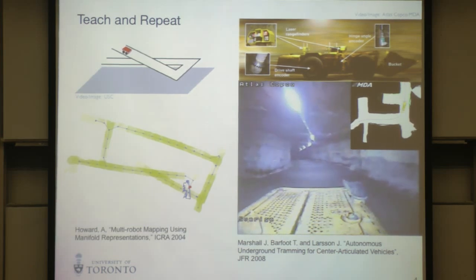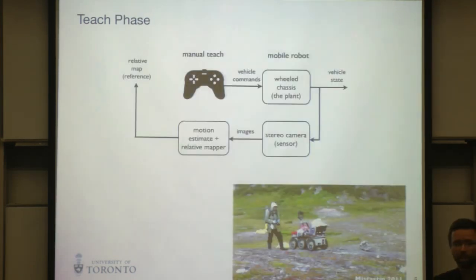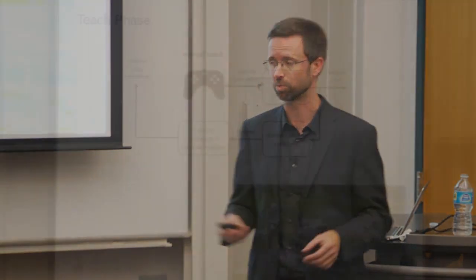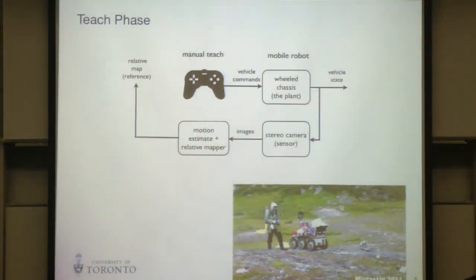That was almost 10 years ago. I left industry and came back to academia, thinking this idea could be used on other types of robots. We started dealing with robots operating not in simple two-dimensional underground environments, but in outdoor, unstructured, three-dimensional environments using cameras mainly. We built up another system called a teach-and-repeat system. Someone grabs a joystick and pilots the vehicle through the world. The robot moves, gathers camera data, estimates its motion using visual odometry, and builds a relative map relative to this path.